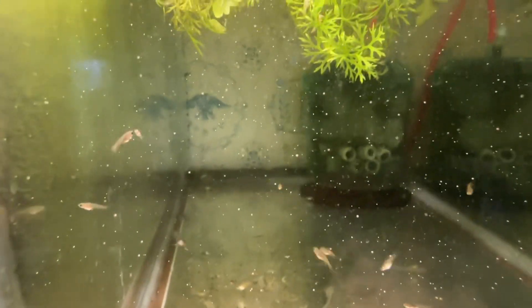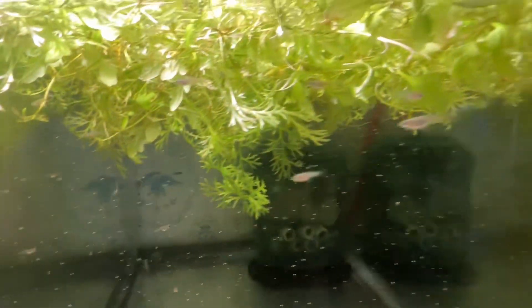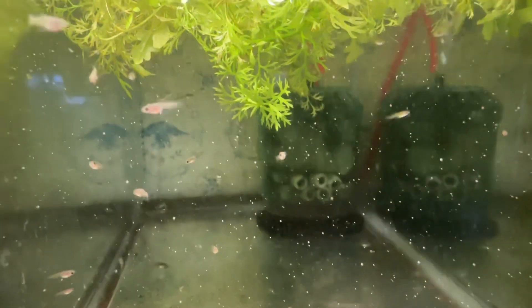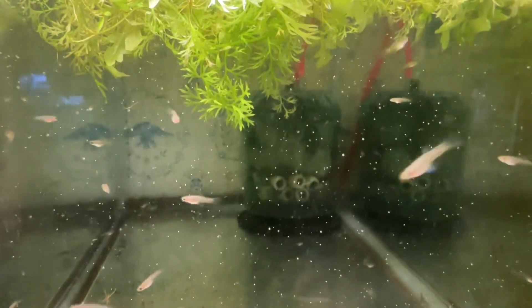The females are all sisters so it doesn't really matter to me what I'm doing with the groups of fry.